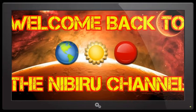Hello everybody, welcome back to the Nibiru channel. It is February 4th, 2017. We wanted to bring you a report on the volcano Kilauea in Hawaii.